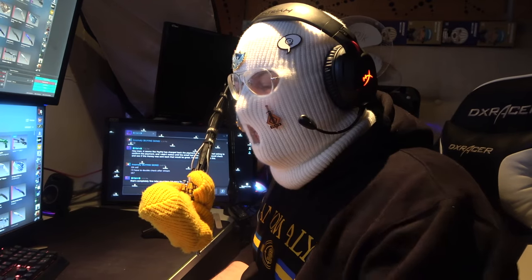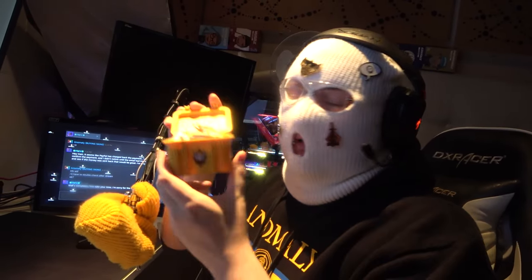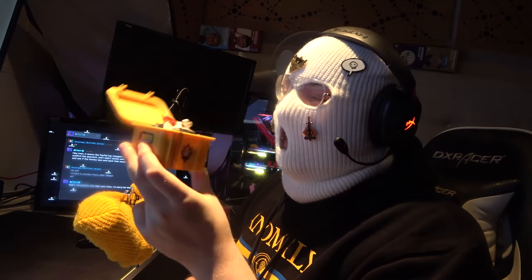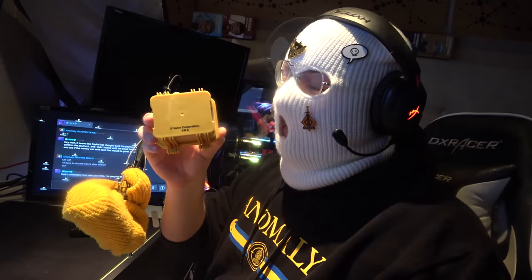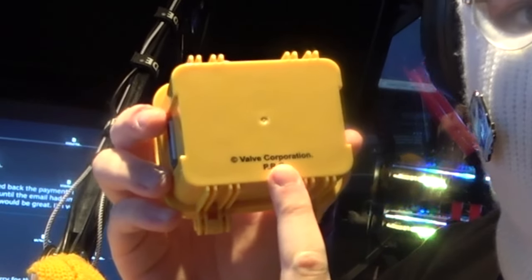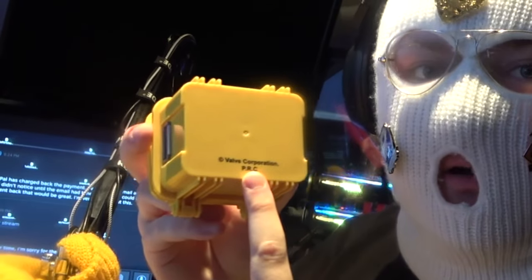So that was a good waste of 800 euro, or whatever this cost! Most likely, I just did it for the case, because who doesn't want the IRL official CSGO case? I think that's kind of cool! Licensed by Valve! PRC — Poop Rectum Colon! Penis Retraction Circumcision! Probably Really Crap!